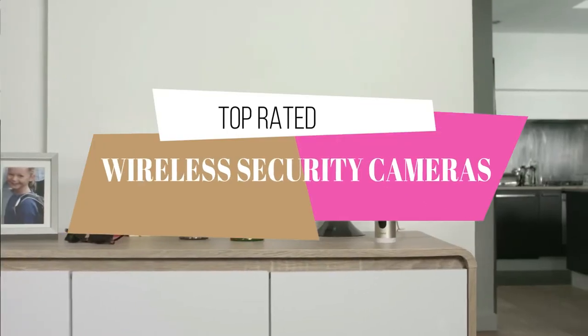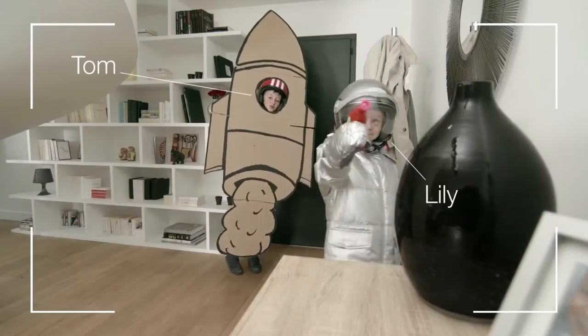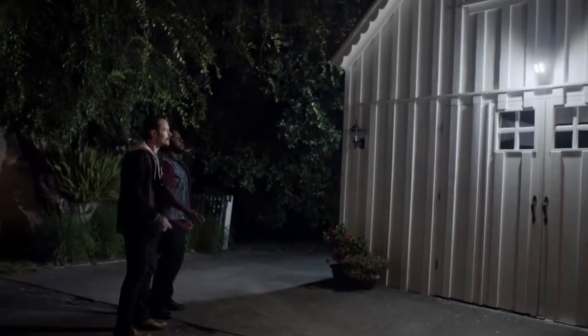Would you like to know the top-rated wireless security cameras in the UK in 2020? If that's you, welcome to the Best UK Reviews, where we give you the best value products worth your money.